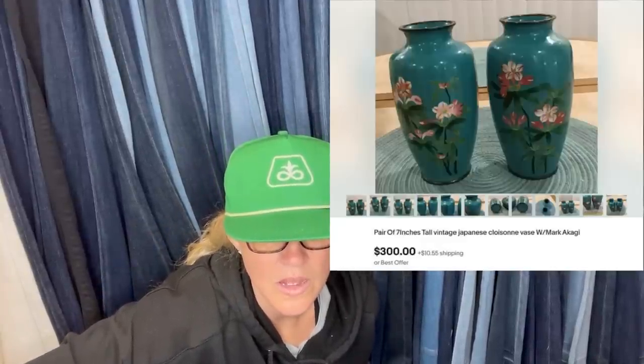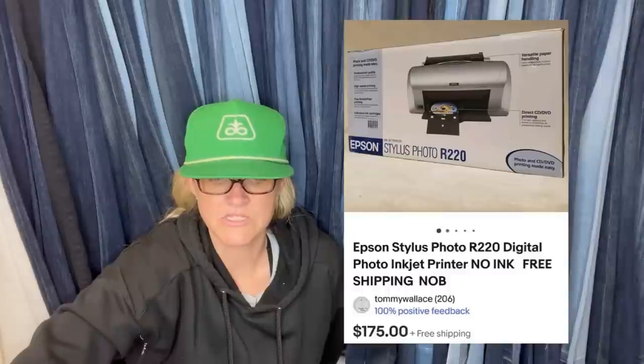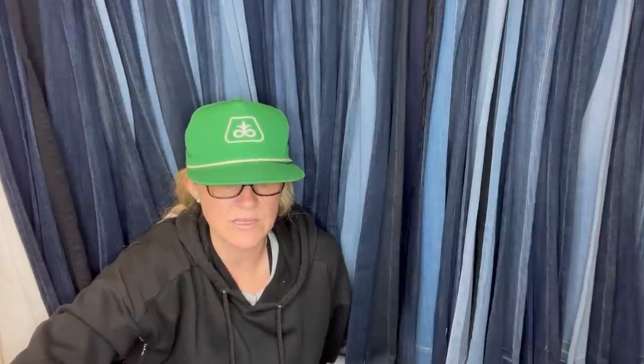Paid $2.99 a piece at Goodwill for a pair of Japanese vases last year. Listed them for $350, dropped to $315, took a best offer of $300. Took about a month to sell. They are a pair of vintage Japanese cloisonné with mark Akagi. Also: a new Epson printer picked up from Facebook Marketplace for free — open box, no ink — took a best offer of $175 and sold within a week.